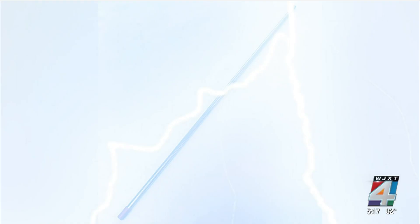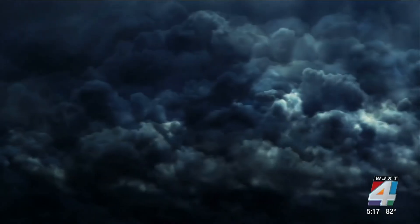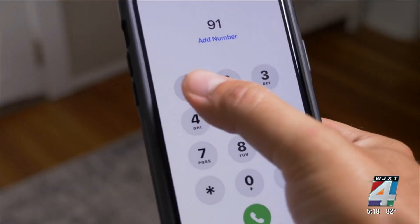One way to protect your home is by installing a lightning rod. The purpose is to have the lightning strike the rod instead of your home. It's best to have an electrician install it. If you hear thunder roar, go indoors. And if you think your home has been struck by lightning, call 911 immediately.